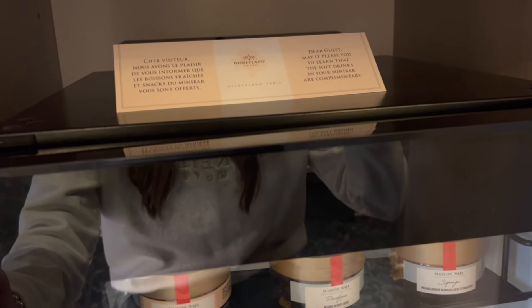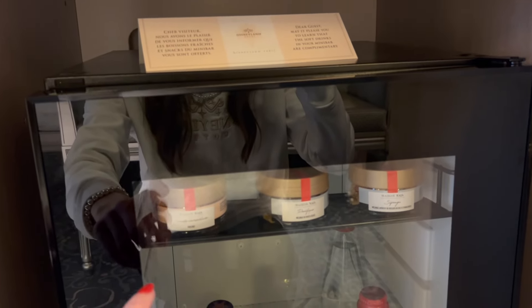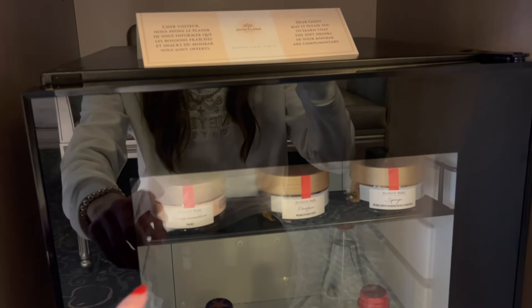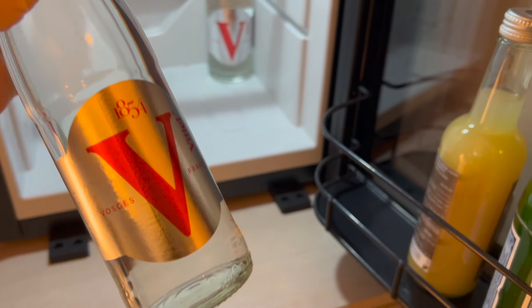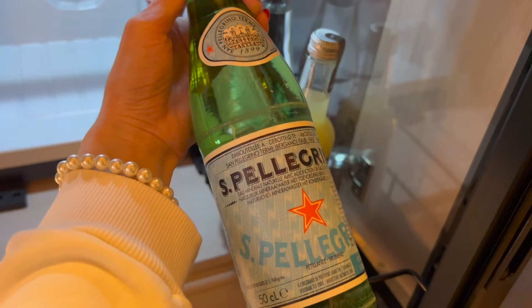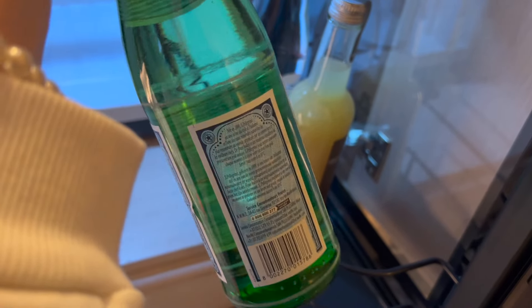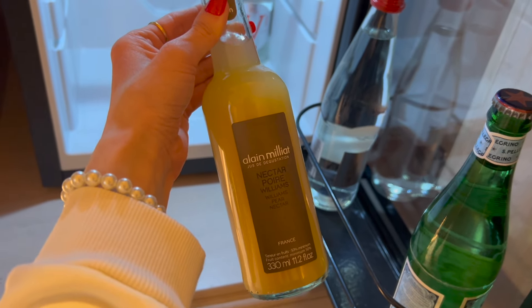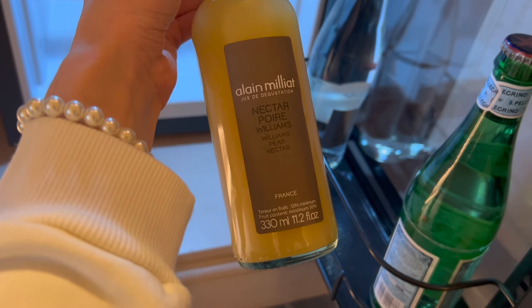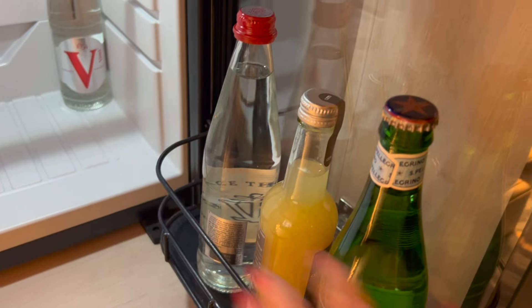We also have in here a little mini fridge. It says: 'Dear guest, may it please you to learn that the soft drinks in your mini bar are complimentary.' Wow, there are things in here besides water! The drinks are complimentary — but what about the snacks? I don't want to pay nine euros for a snack. In here we have a couple of really large bottles of water by Vittel, what looks like San Pellegrino water, and then a middle one which turns out to be pear nectar — I've never heard of that before.